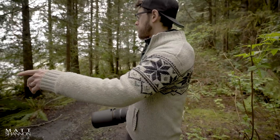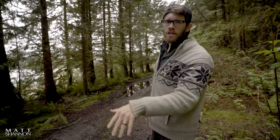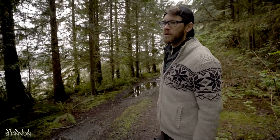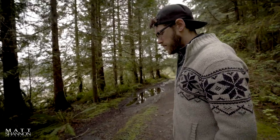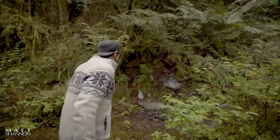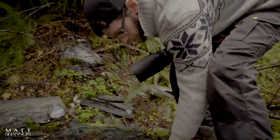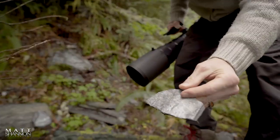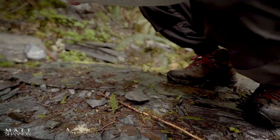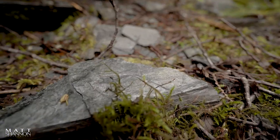We're out here along the estuary and there's kingfishers, eagles, and some other wildlife like seals. I wanted to show you this over here — I'm on Vancouver Island. Check out how cool that slate is. You can see it all up through here; this is Vancouver Island through and through.